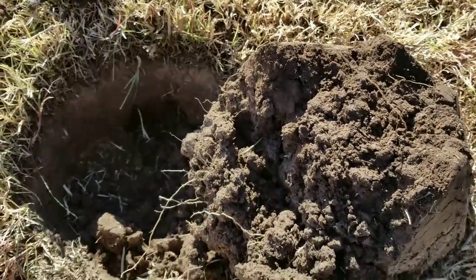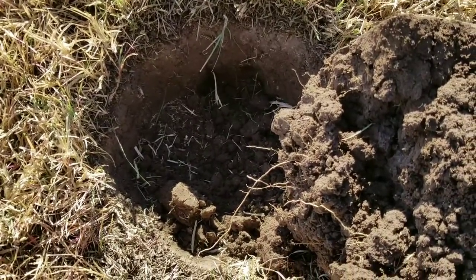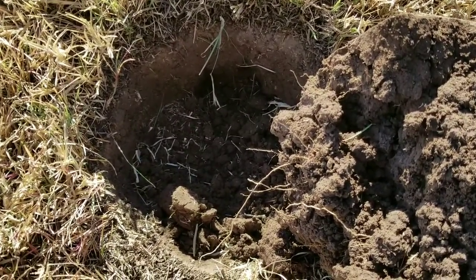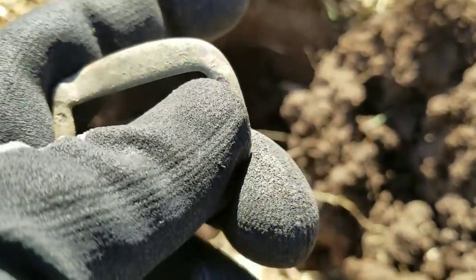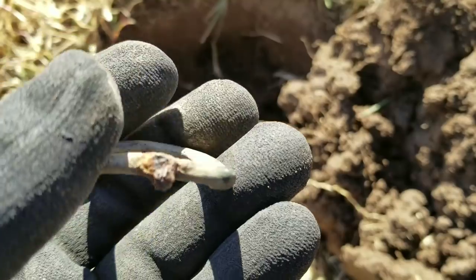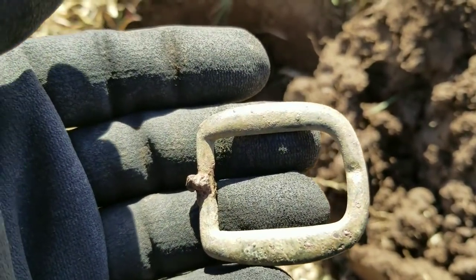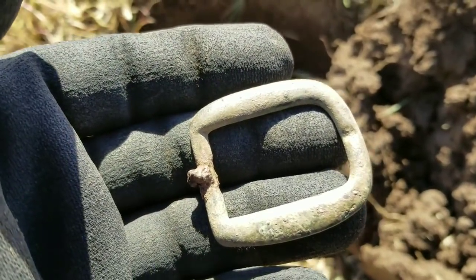Back again. I was digging about a 7-inch hole here. I was getting an 80, 82 signal. Got this buckle here. Don't know what kind it is or how old it is — probably not that old. But I got that. Let's keep swinging and see what else we can get.